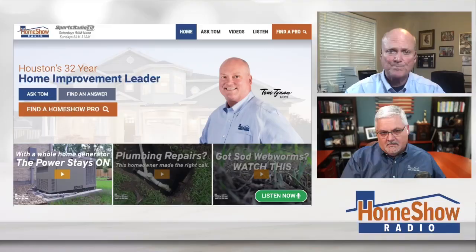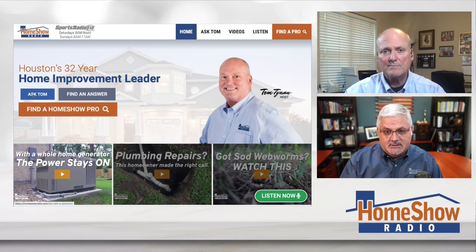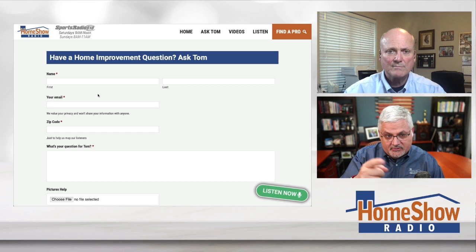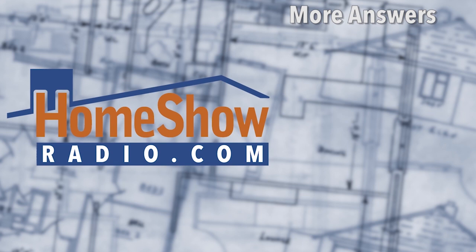Tom gives straight advice just like that. Click on the Ask Tom button at homeshowradio.com and you have a choice — send a written question like you've just seen, or record a video and send it to us. Either way, fill out the form and include pictures, because as you can see, it helped us do a better job with the house of all those gables. We post these every day, seven days a week, at our Facebook page, our YouTube channel, and at homeshowradio.com.